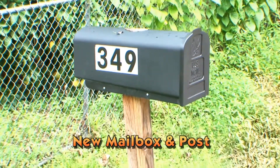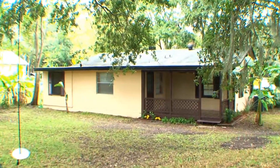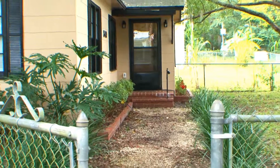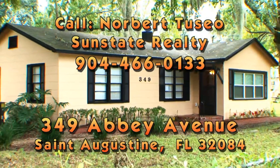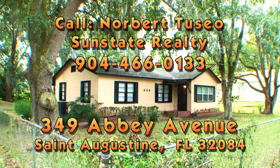Centrally located near I-95, shopping centers, outlet malls, white sand beaches, and historic downtown St. Augustine, 349 Abbey Avenue may be the perfect home for your family. For an appointment to view this home, call Norbert Tussio, Sun State Realty, 904-466-0133.